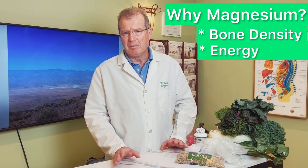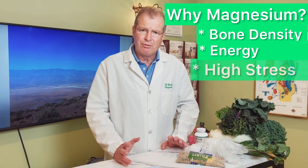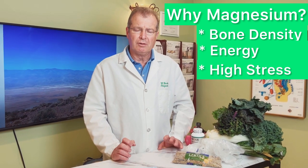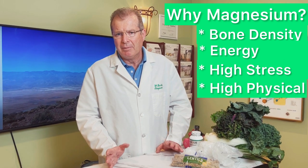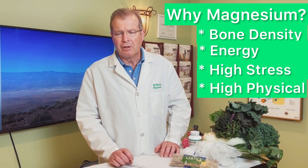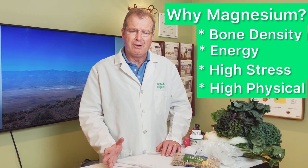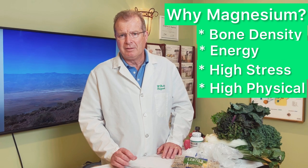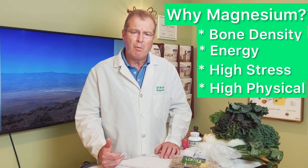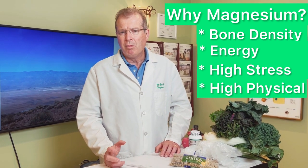We do need supplementation. If you have a high-stress job or a very high physical demand job, your magnesium requirements can go from 400 up to 600 or 800 milligrams a day. It gets very difficult to meet that with diet alone.